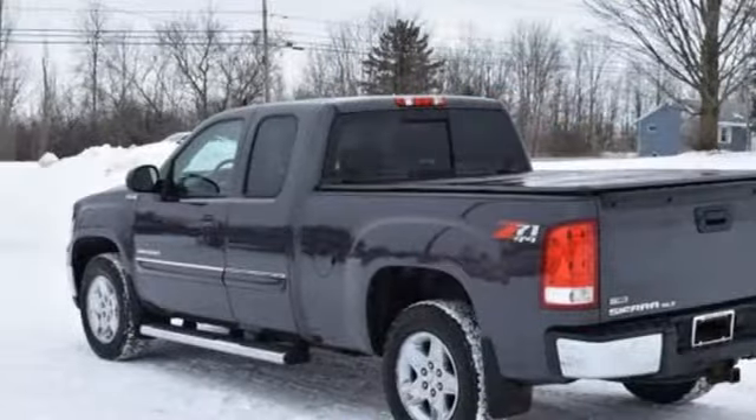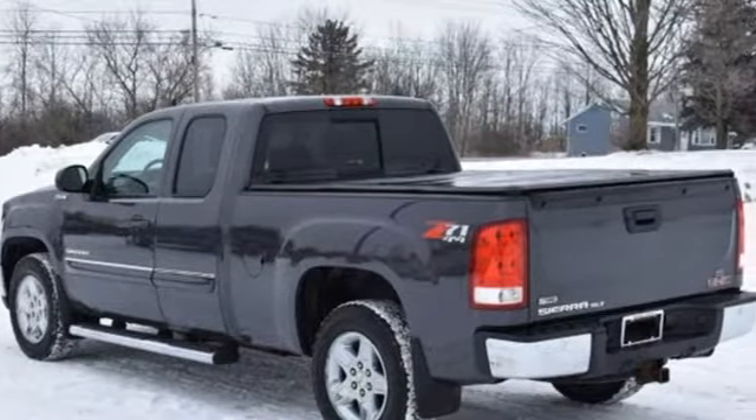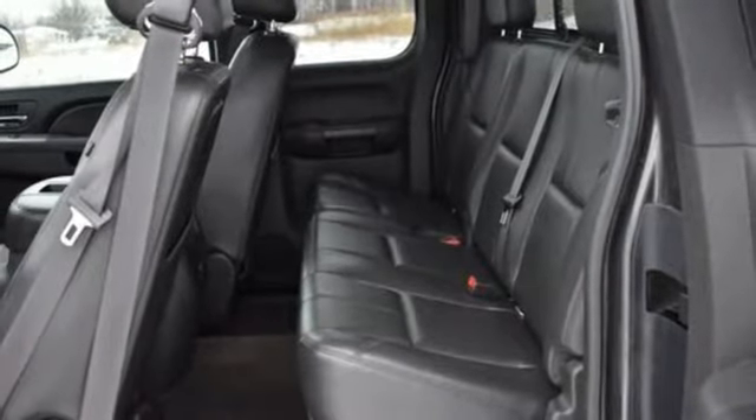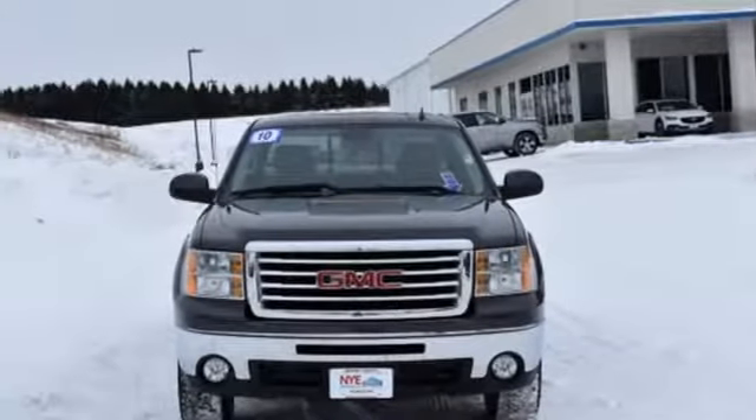Look around the road and you'll see lots of Sierra trucks, many with hundreds of thousands of miles driven on them. That's because Sierras are built for durability, reliability and longevity.